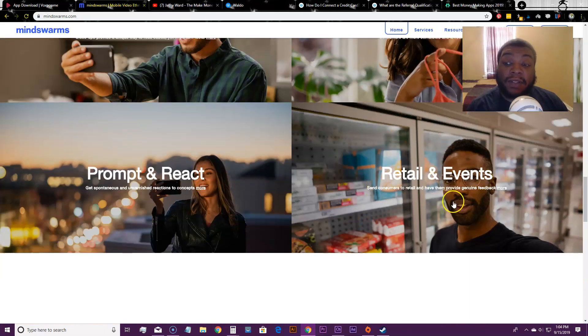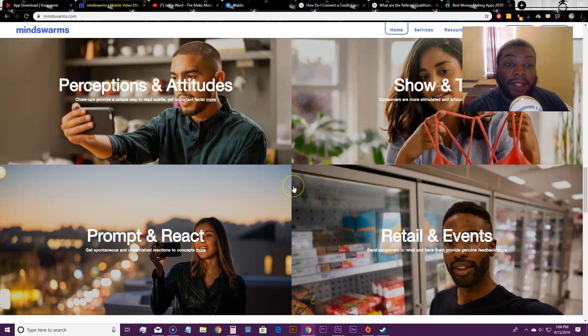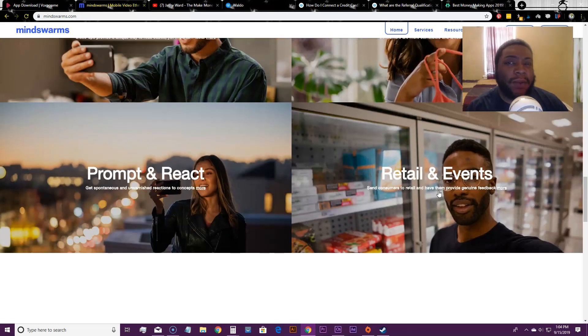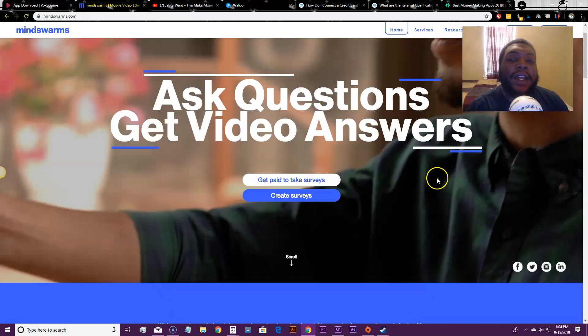Some surveys require retail and events participation, and they screen for that. If you're approved for a survey that involves going into retail stores, keep in mind you might need to do that. People who are willing to go into actual places — like Walmart or Target — and record on location will get approved for a lot more surveys than people just doing video responses from home.